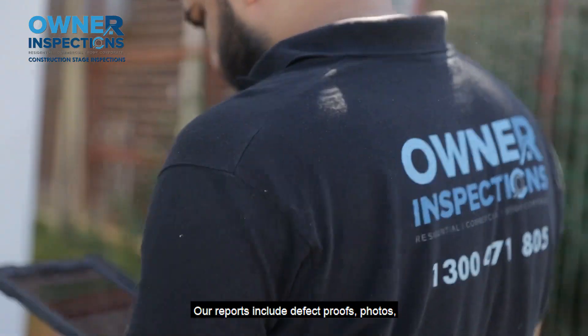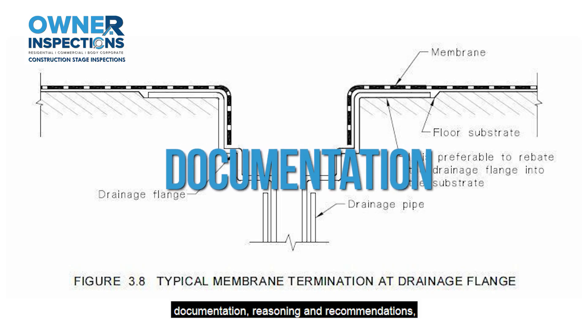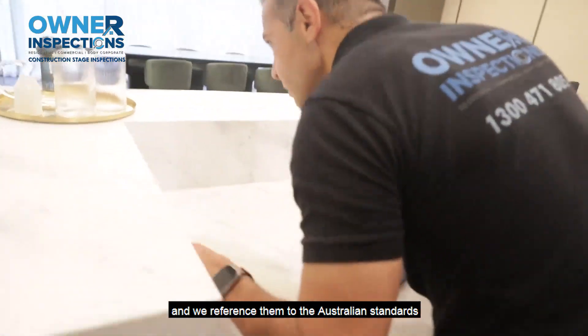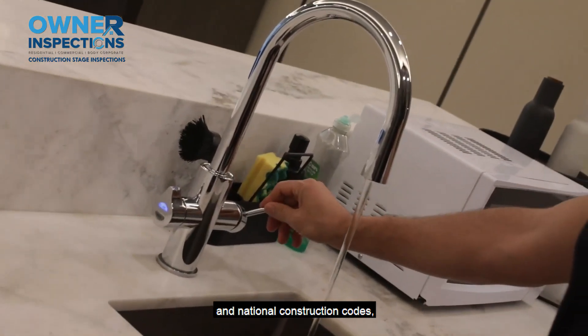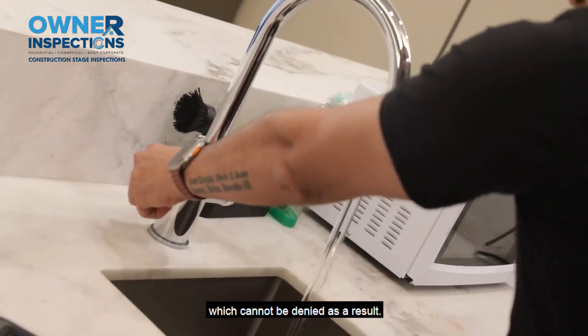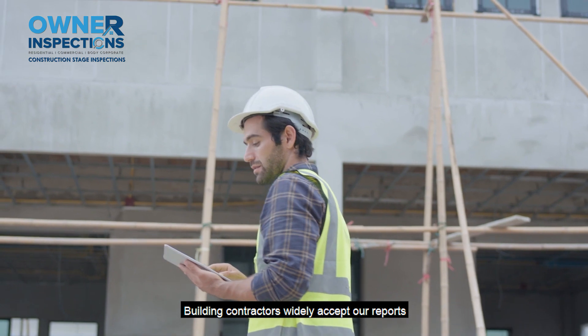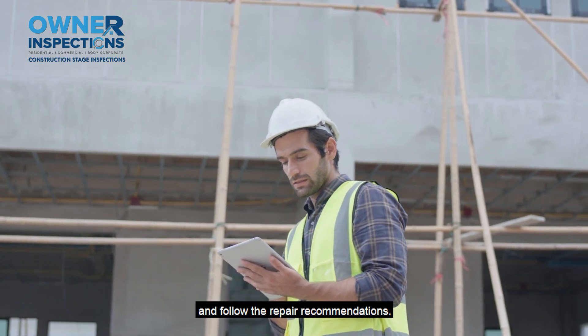Our reports include defect proofs, photos, documentation, reasoning and recommendations, and we reference them to the Australian standards and national construction codes, which cannot be denied. As a result, builders and other building contractors widely accept our reports and follow the repair recommendations.